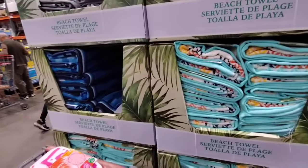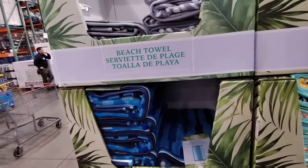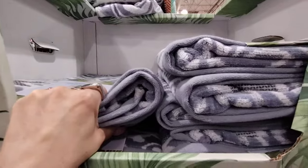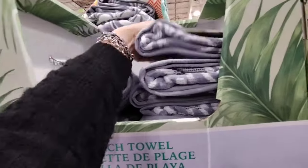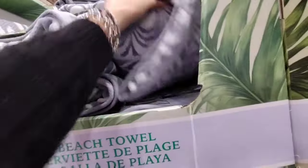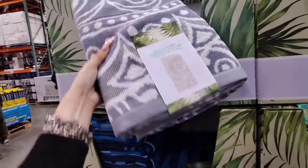Then we have more towels — big towels, great for Father's Day. This is going to be $19.99 too. I think I'm going to get my husband one for his Easter basket. It's a nice set of towels — he's really picky when it comes to these types of things. This is 100% cotton, so we're going to get him this.